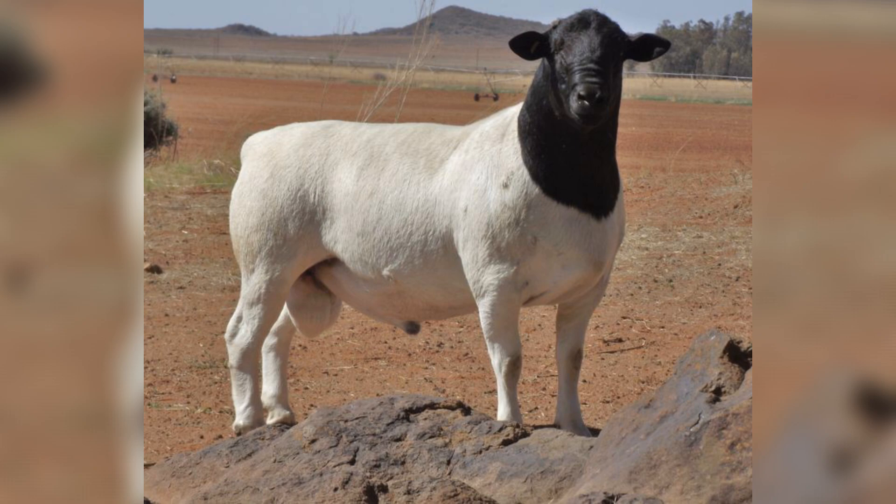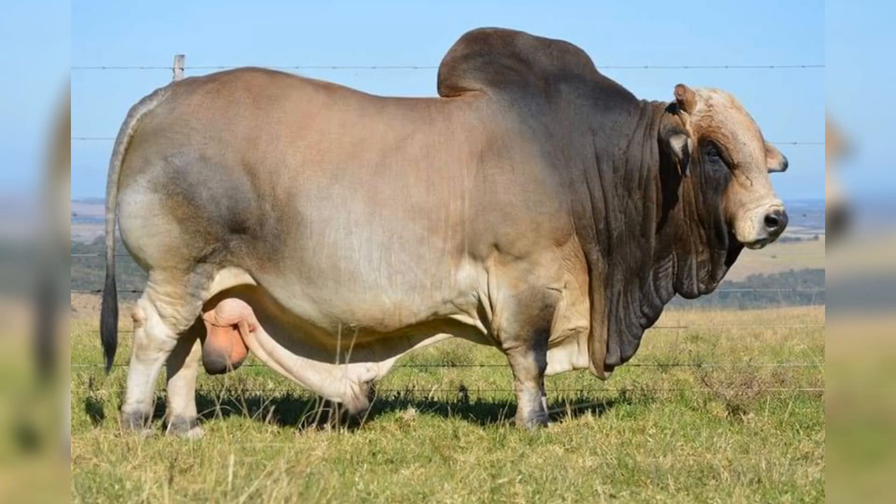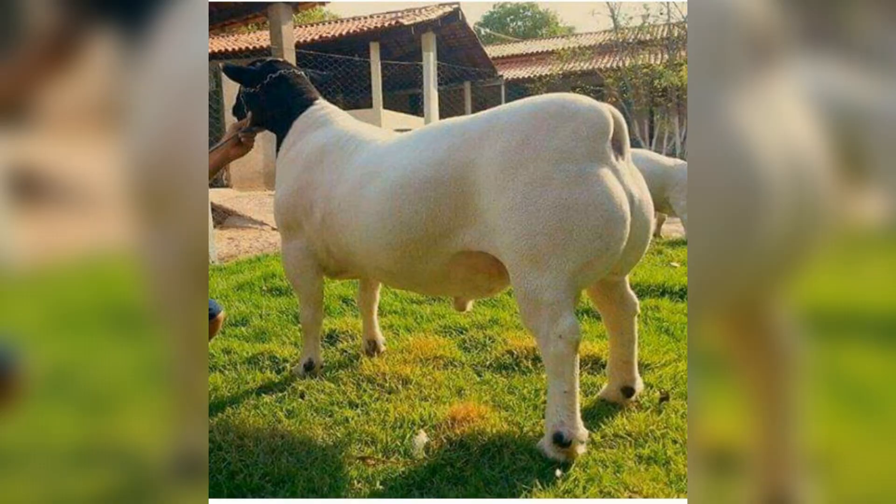Sheep and goats — small ruminants fattening: feed types include legume hays such as alfalfa and lucerne, energy-rich grains like maize and sorghum, and protein sources such as cottonseed meal. Feeding schedule: provide at least 300–500g of concentrates per animal per day alongside forage. Supplements: salt blocks, minerals, and vitamins for bone and muscle growth.